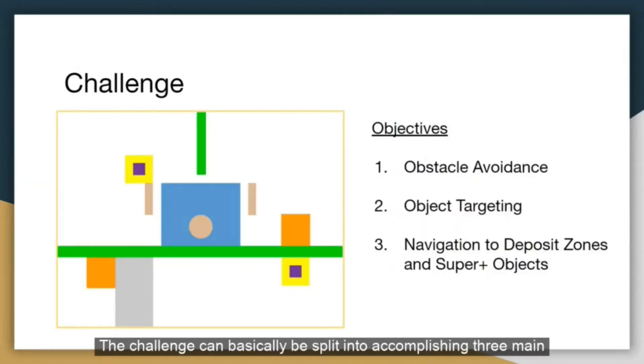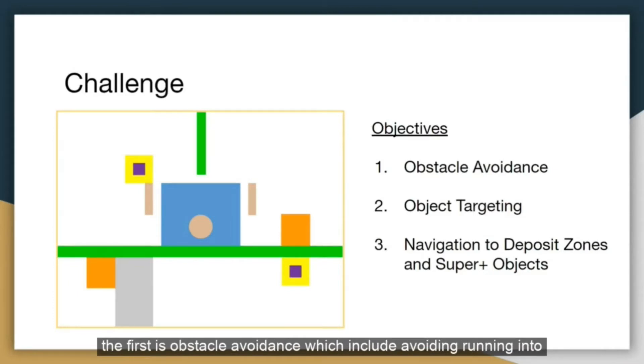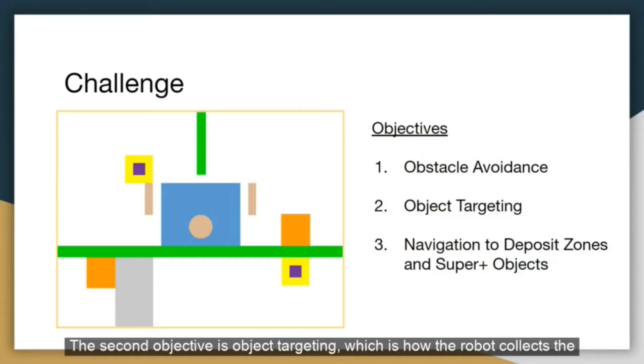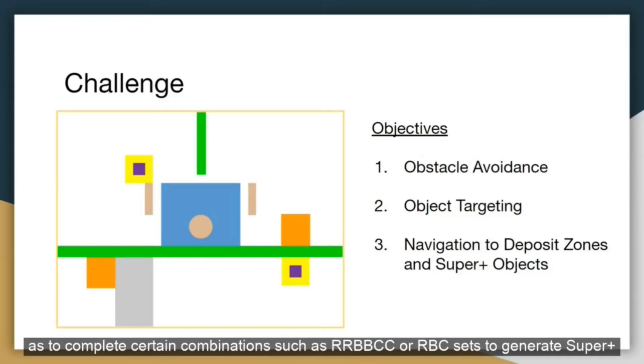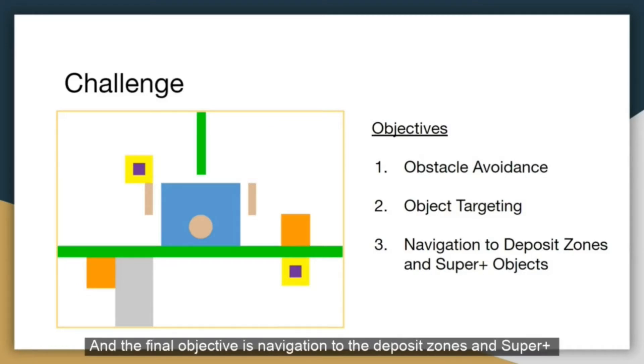The challenge can basically be split into accomplishing three main objectives. The first is obstacle avoidance, which includes avoiding running into traps, colliding with walls, and leaving the map, as all these would cause the robot to lose points and waste time. The second objective is object targeting, which is how the robot collects the randomly spawned colored objects as quickly as possible, as well as completing certain combinations such as RRBBCC or RBC sets to generate super plus and super objects respectively. The final objective is navigation to the deposit zones and super plus objects, which involves efficient pathfinding to a given coordinate on the map.